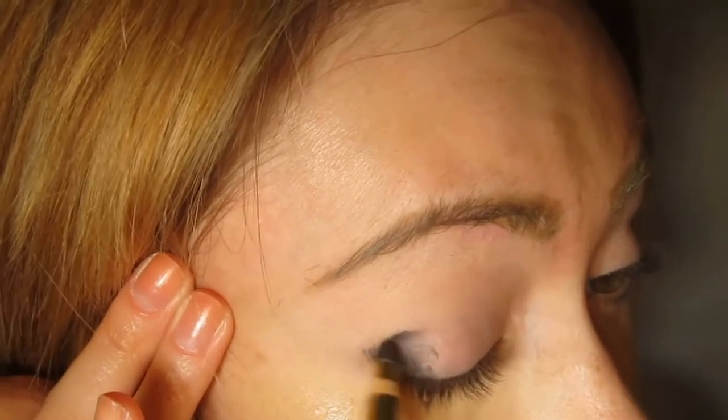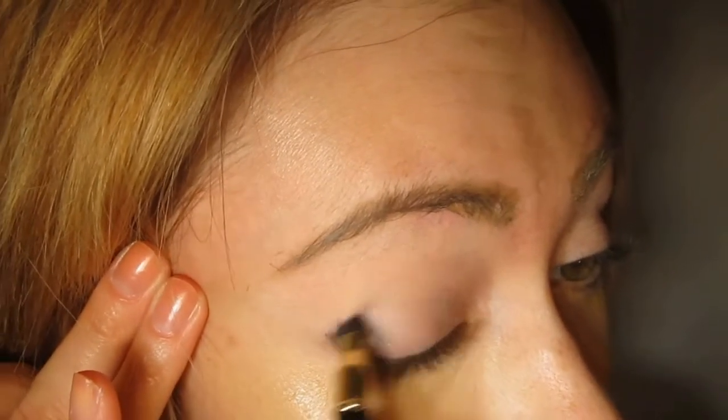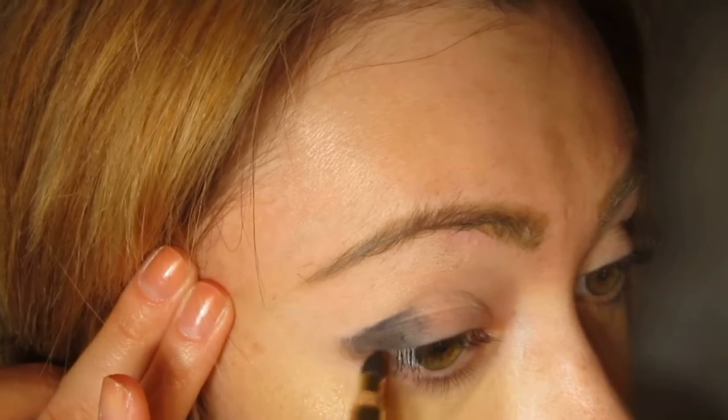Using the smudger side, you have a lot more time to work with these than if you were using the Urban Decay pencils or the Milani pencils, which dry very fast.